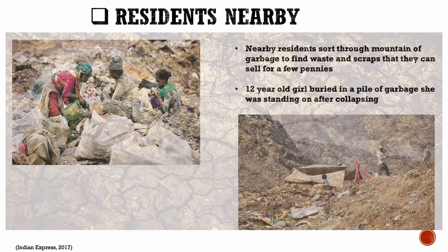This has impacted the people living nearby and in the slums. The residents living in the slums sort through this mountain of garbage to find waste and scrap to sell for money. This led to an incident in which a 12-year-old girl who was sorting through the pile of garbage collapsed and was accidentally buried, leading to her demise.